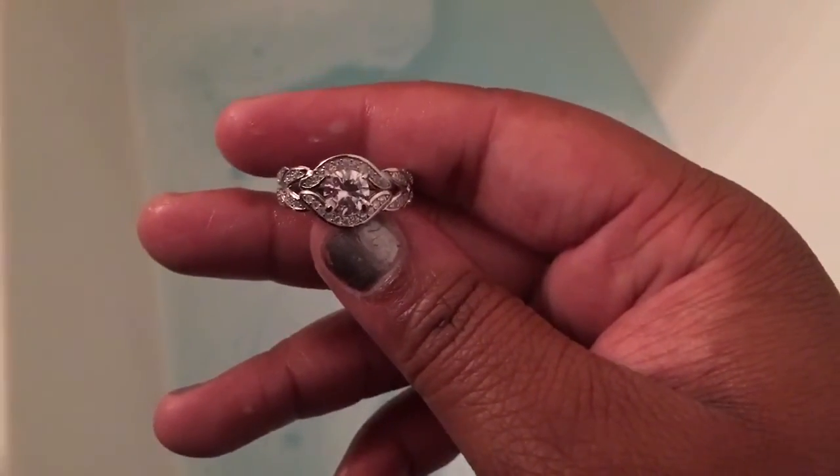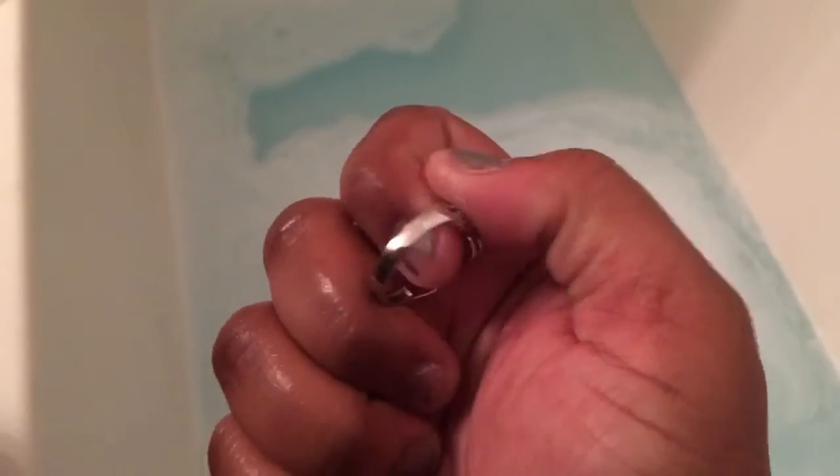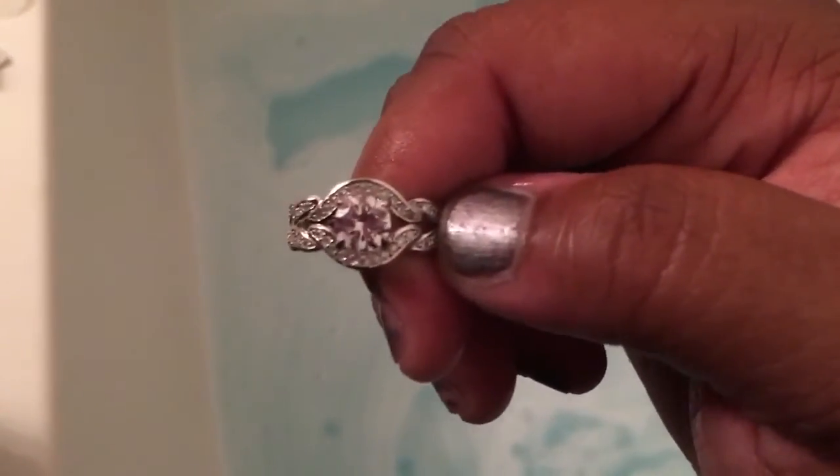If you guessed the top ring, you were right — that was the ring that came out of the bath bomb. To be honest with you, there was really no way to tell which one was real or not because they were both very beautiful.